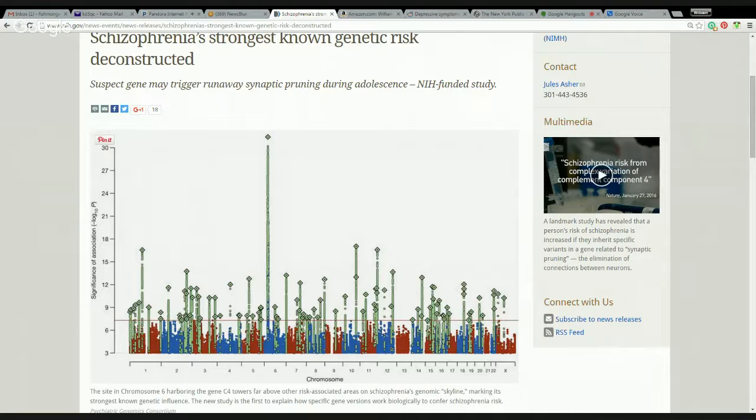The synaptic pruning that they talk about when they talk about C4 happens mostly around the time of adolescence and also in utero. The brain basically does this naturally and in a healthy way to make the brain work better. But when it goes into overdrive, you have things like schizophrenia that can happen.